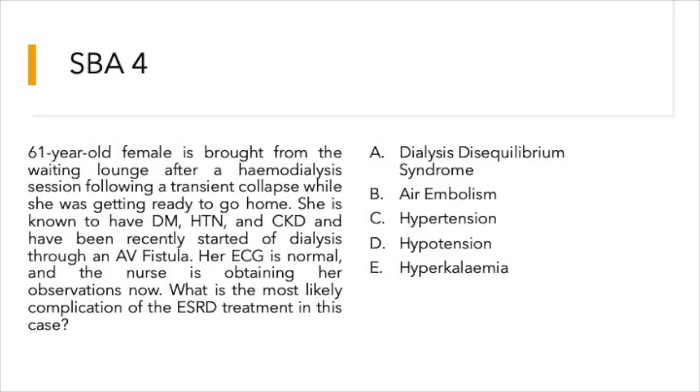Moving to question number four: a 61-year-old female is brought from the waiting lounge after a hemodialysis session following a transient loss of consciousness while getting ready to go home. She is known to have diabetes, hypertension, and chronic kidney disease, and has been recently started on dialysis through an AV fistula. Her ECG is normal. What is the most likely complication of ESRD treatment in this case?